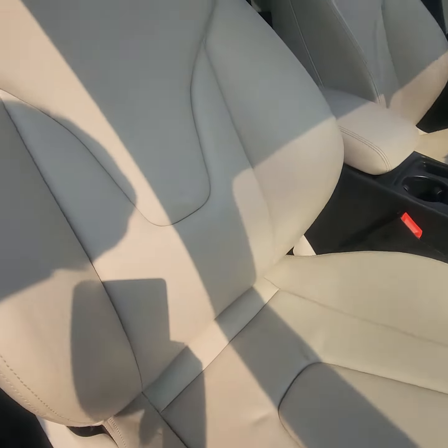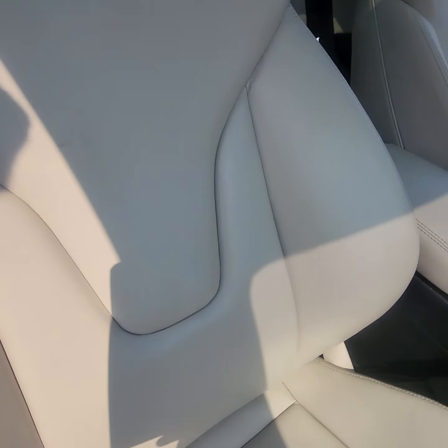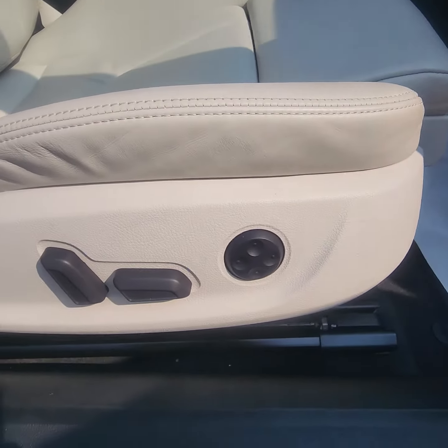Passenger's side. Passenger's side also has the power seats as well.